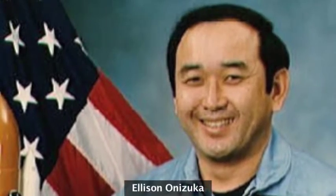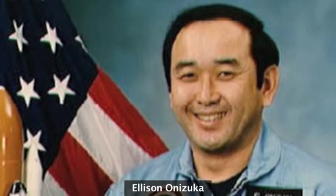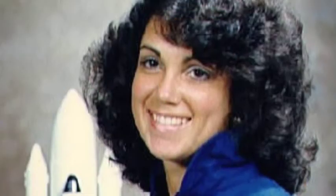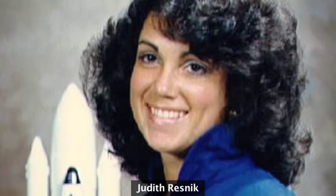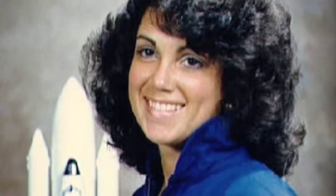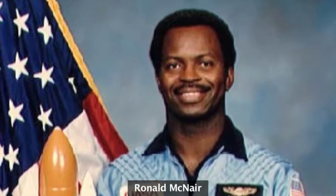Among the mission specialists, Ellison Onizuka was making his second flight. He was also a pilot who had turned scientist-astronaut and was the payload commander on this mission, having flown once in 1984. Judy Resnick had already flown once and was making her second flight; she had proved her merits as an operator of the remote manipulator arm, the Canada Arm, and was expert in lifting satellites out of the payload bay. Ron McNair, a PhD electrical engineer, was on board for his second flight, having flown on a Department of Defense mission in 1985.